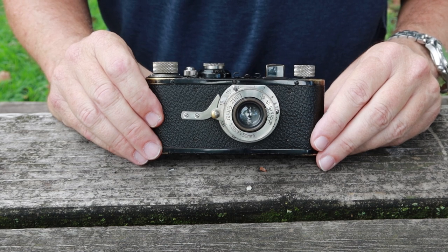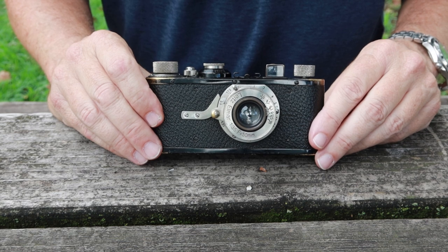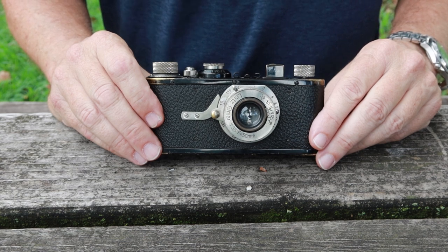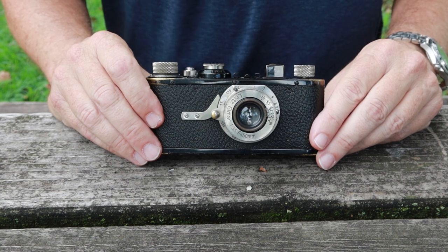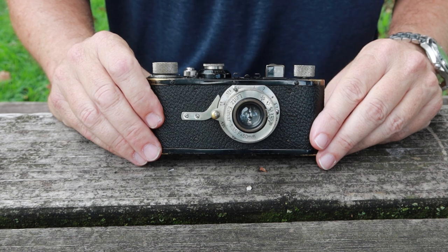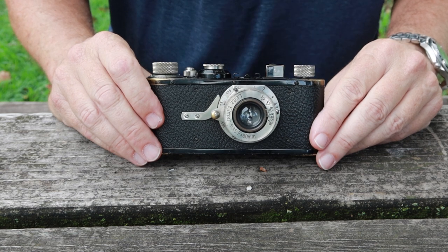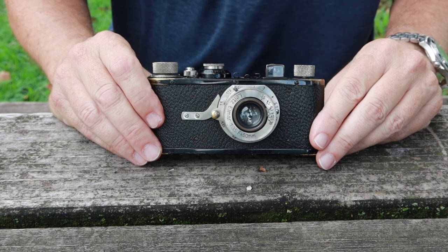Yesterday it wasn't such a nice day. We had a typhoon blow through the city — it was quite dark and scary looking outside with some wind and lots and lots of rain, very dark and cloudy. But it passed through, and while I'm not a big fan of typhoons, yesterday's I'll be thankful for because it finally brought a change in seasons. The ridiculous heat and humidity we've been suffering from in the city this year has finally given way to much cooler and more pleasant weather.